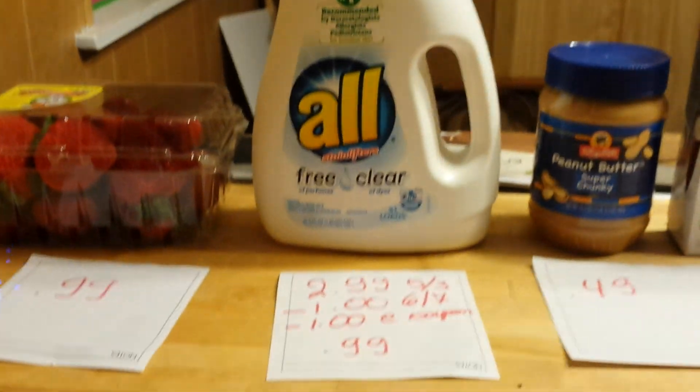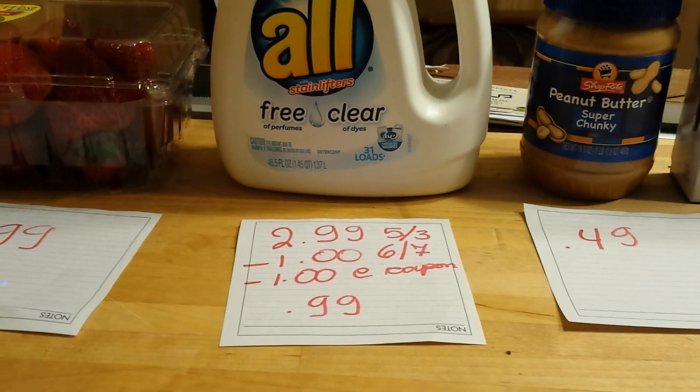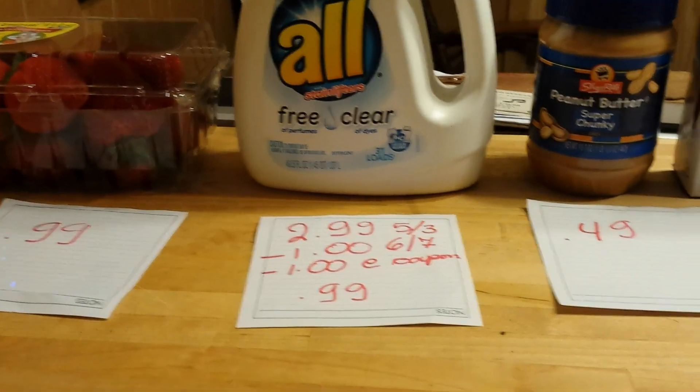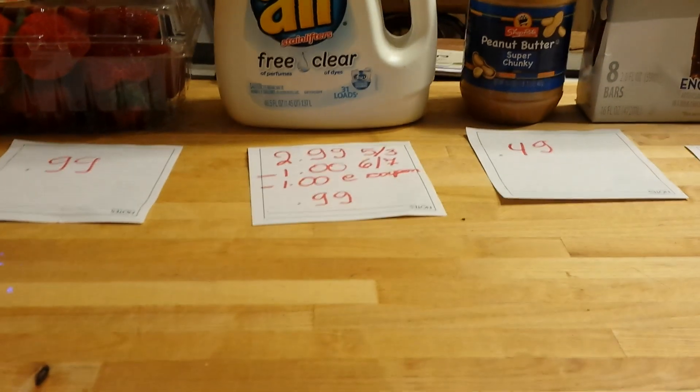All detergent is $2.99. There is a dollar coupon that came either in the May 3rd insert or June 7th, and there is also a dollar e-coupon, so you'll pay $0.99.